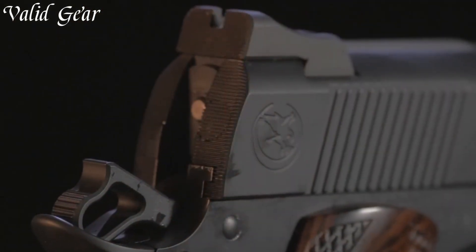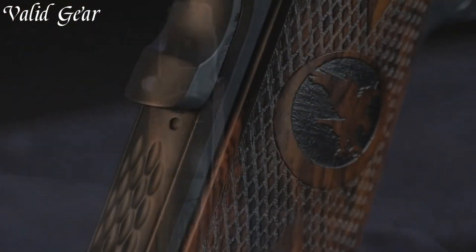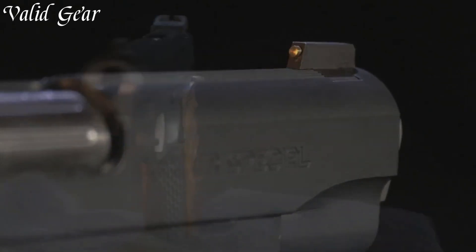With the Nighthawk Border, you're equipped with an extraordinary blend of form and function, empowering you to face challenges with confidence and precision.